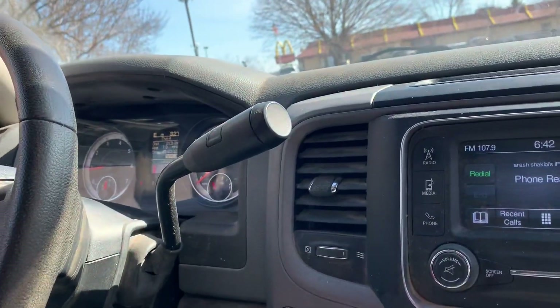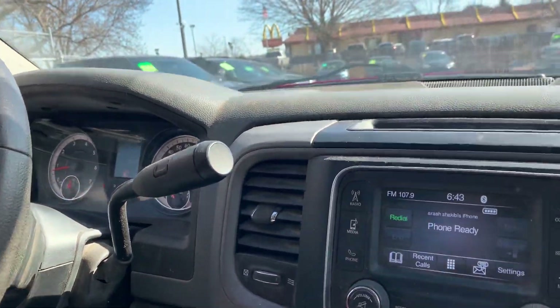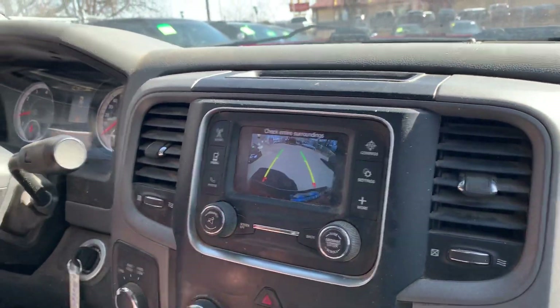This one does have the backup camera as mentioned. I'll put it in reverse — there's your backup camera there.